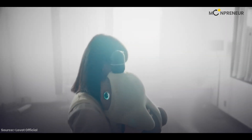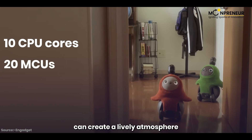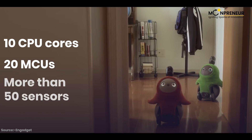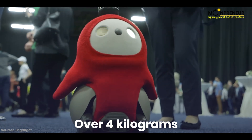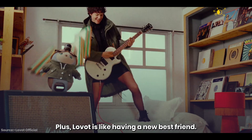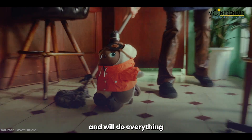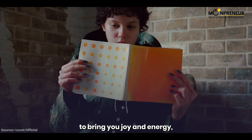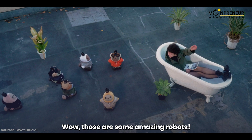Lovot is impressive, with over 10 CPU cores and 20 MCUs, capable of creating a lively atmosphere. It has a supercomputer for a brain with more than 50 sensors, and it only weighs a little over 4 kilograms, so it's easy to take care of. Lovot can tell when you're feeling down and will do everything it can to cheer you up — the perfect companion to bring you joy and energy.